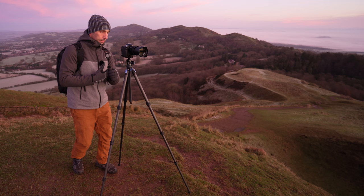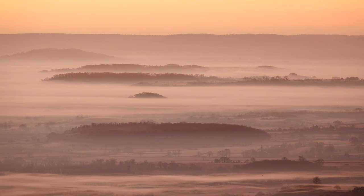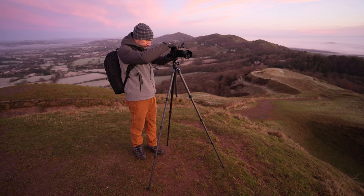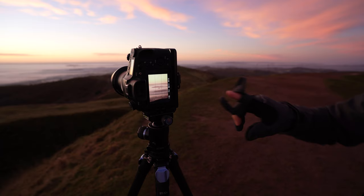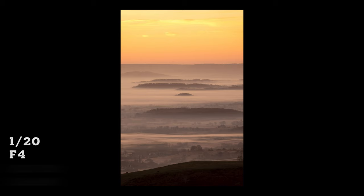I've put the RX10 on, which has that 24 to 600 full frame equivalent range. This is a great camera for just picking out little bits. I'm recording on this to show you what I mean. Now there are these hills all in a row with fog in between them — I think it looks pretty cool. I'm going to shoot them with a vertical frame. I've got this hill just in the foreground and then those in the background. I might shift over a little bit to try and get those trees in.